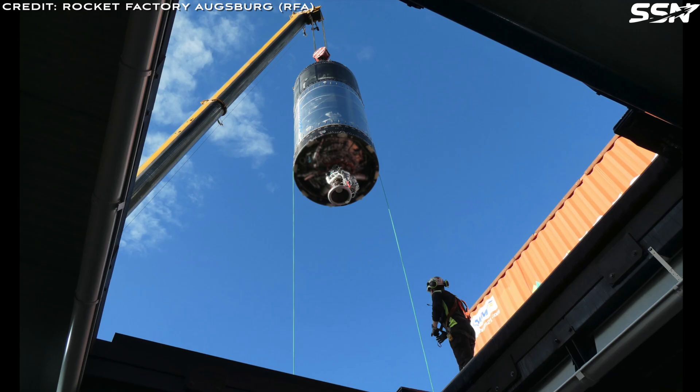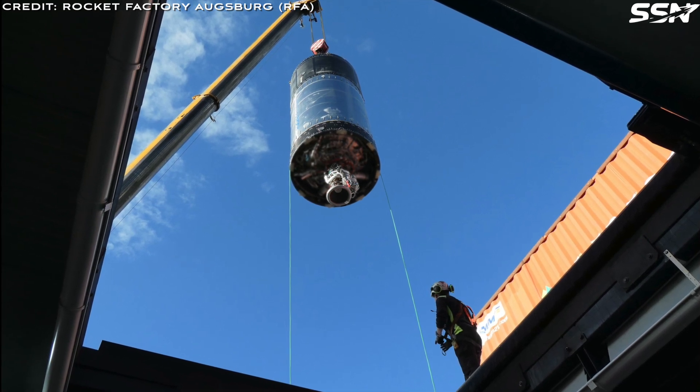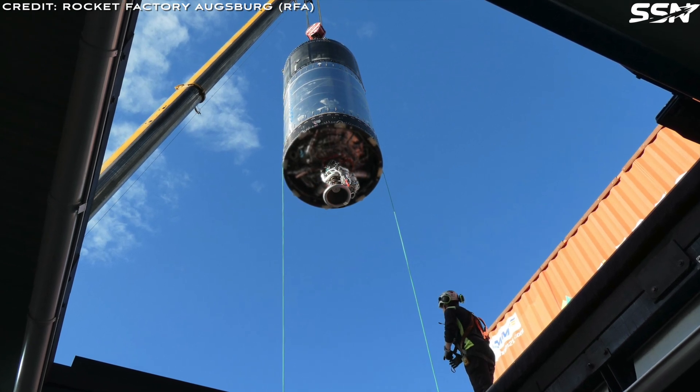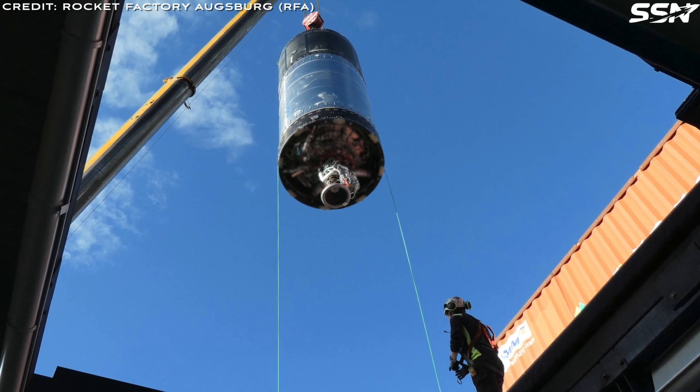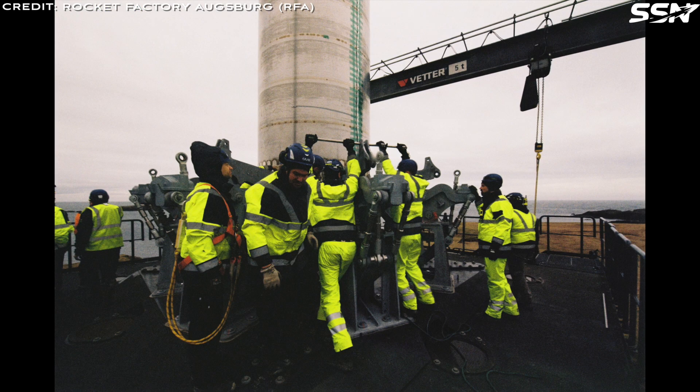In the following photo, we see both the second and third stages together. The third stage, known as Redshift OTV — where OTV stands for Orbital Transfer Vehicle — is essentially the final delivery stage, precisely positioning satellites into the specific orbits required by customers. Additional photos show the construction of RFA's launch pad at Saxavord, Scotland. Work began in December 2022, and the image shows the lower structure of their launch stool, which was built by the maritime industry. This ensures the launch stool is stable, durable, and resistant to salt water — quality essential for withstanding the harsh conditions in Shetland.